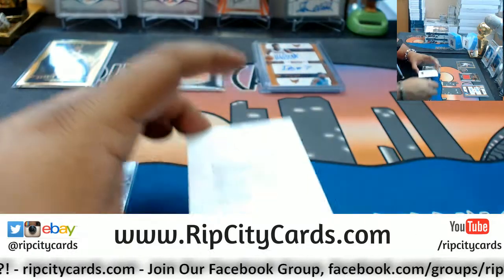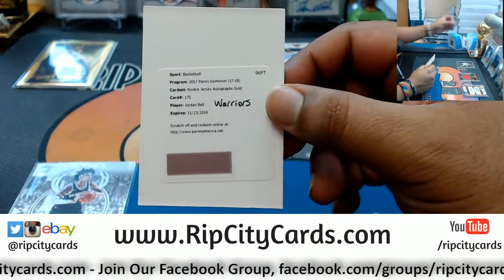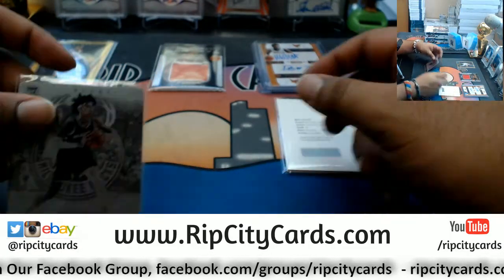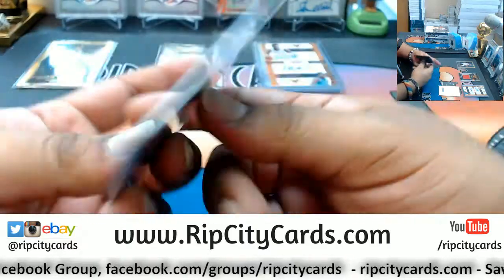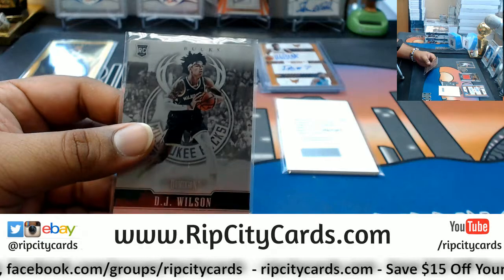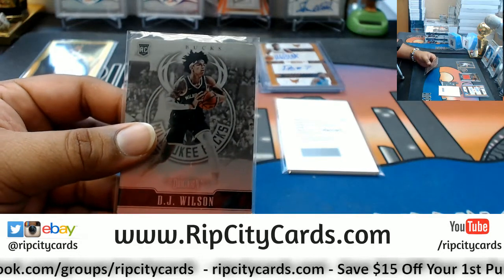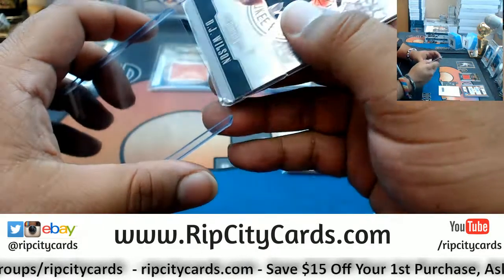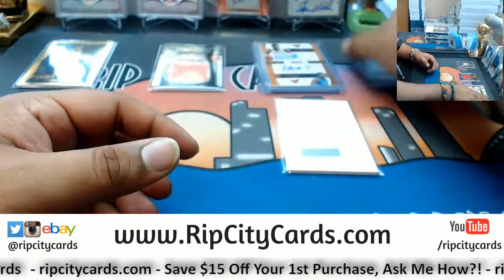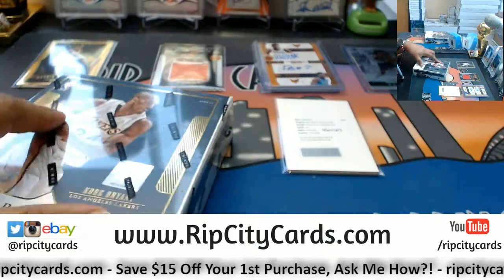I miss the Bullets jerseys — the name 'Bullets' is not exactly the greatest, especially with the crime rate out there in DC, but the jerseys are fire. DJ Wilson with a metal card for the Bucks numbered to 199, and that is one box down.